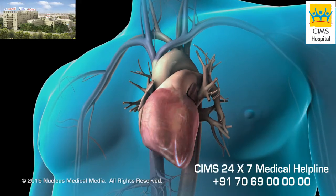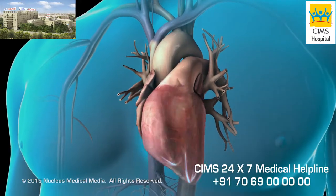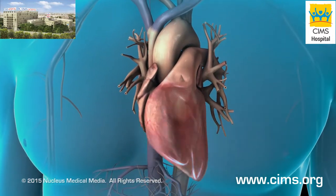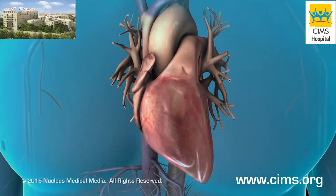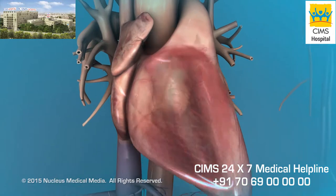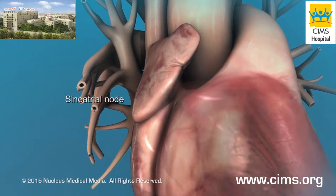The heart normally beats in a regular rhythm at 60 to 100 beats per minute. This steady and coordinated rhythm allows the heart to effectively pump blood. Electrical signals that travel through the heart control the heart's rhythm. These electrical signals start in a cluster of cells called the sinoatrial node, or pacemaker.